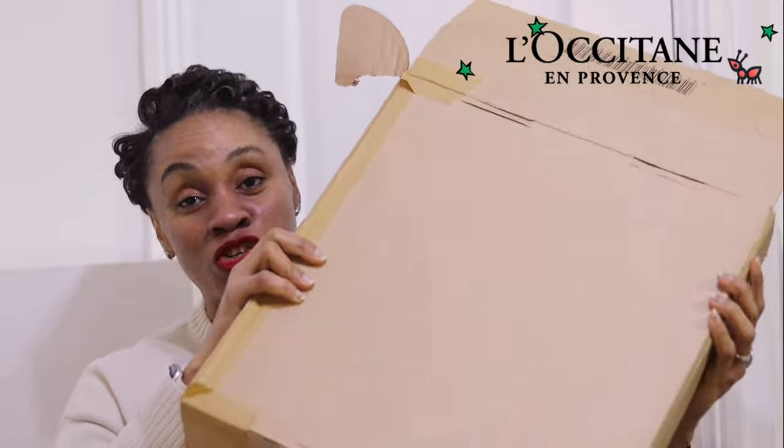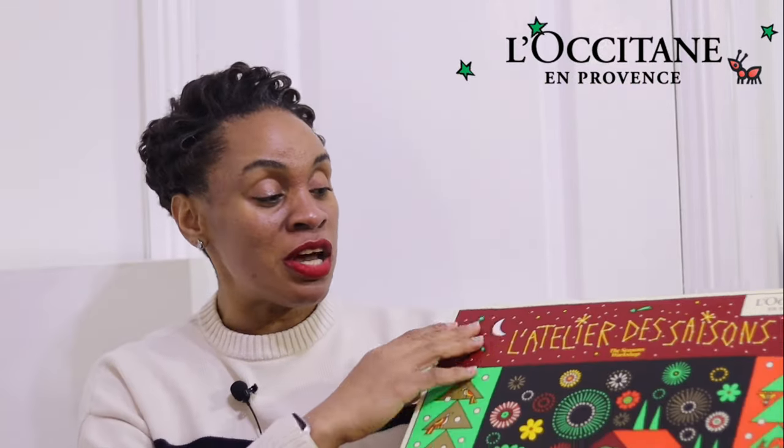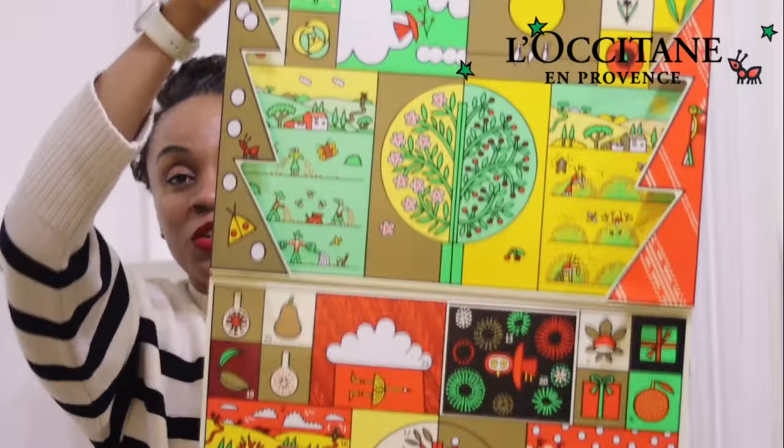This is how the calendar gets delivered to you, or how you'd send it to somebody. You bring it out and you see the beautiful colors — for this year we have the Christmas colors: red, green, and burgundy with a gold design. It says L'Occitane en Provence, which is obviously where they are from — Provence, in France.